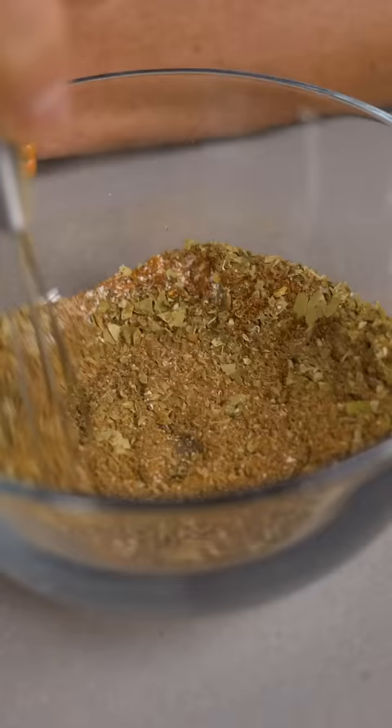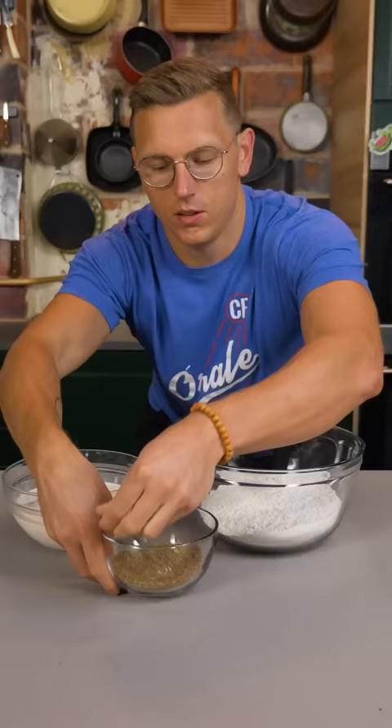Paprika, garlic powder, onion salt, black pepper, crushed bay leaves, ground sage, marjoram, oregano, celery salt, allspice, and chili powder.